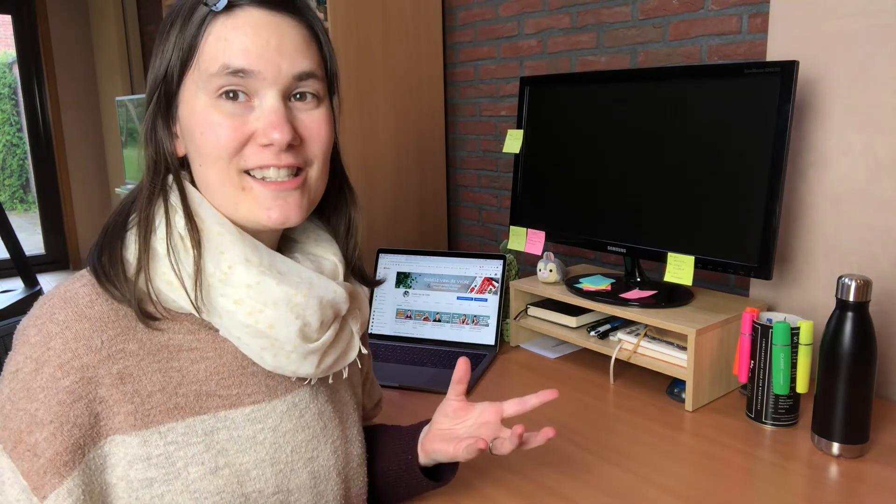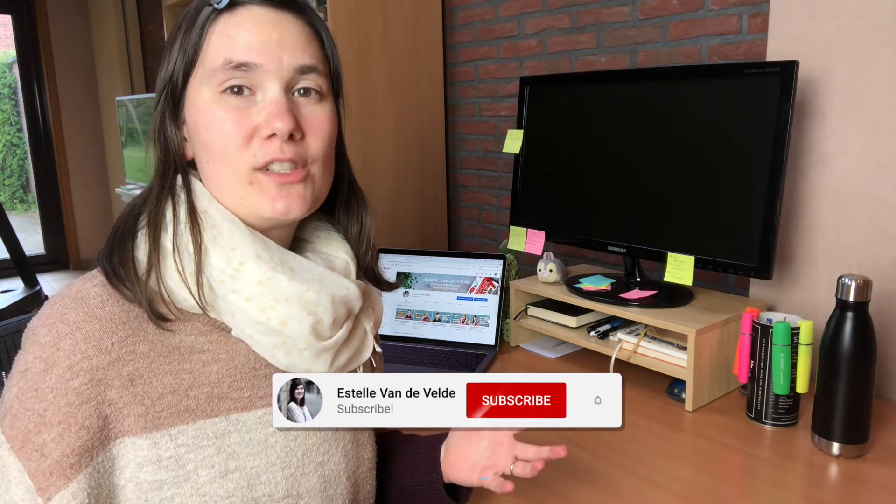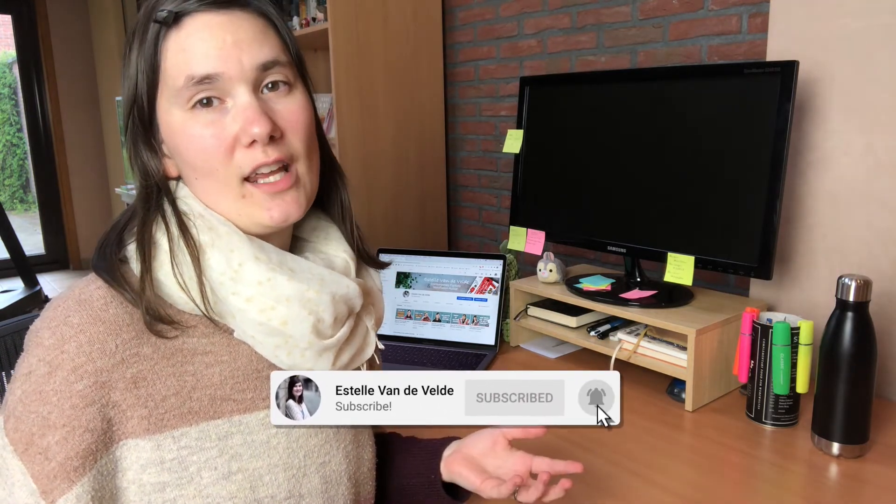If you like this content, give it a thumbs up and share in the comments if you have a special writing desk — let me know where in the house it is. Don't hesitate to subscribe to this channel. I post new videos every Tuesday. In the meantime, stay safe and wash your hands, guys. Bye!